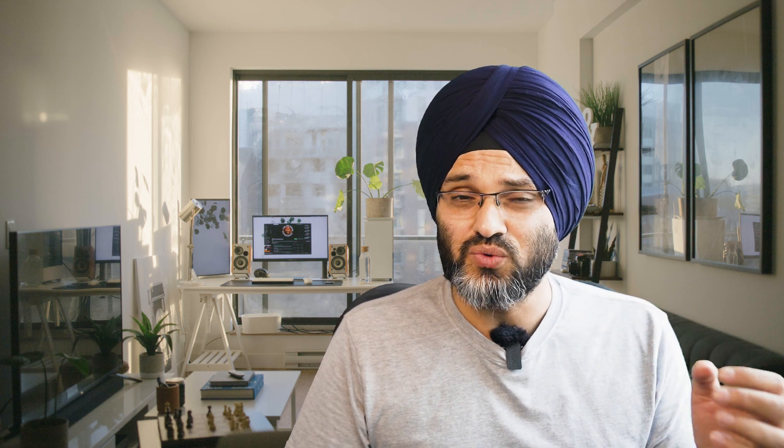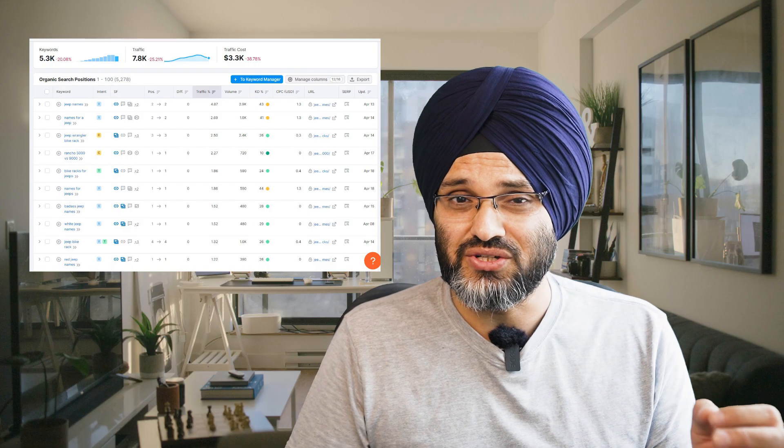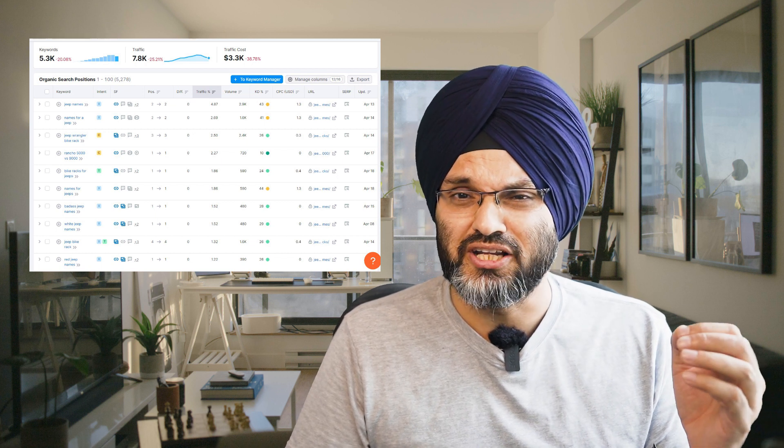Now let's discuss on-page SEO and content on this website. If you look at the keywords, none of them are high competition keywords. The top keywords bringing traffic are easy to rank or at most average to medium difficulty. In affiliate websites, most people falter at niche selection — most newcomers end up selecting a tough niche compared to the resources or skill set they have.